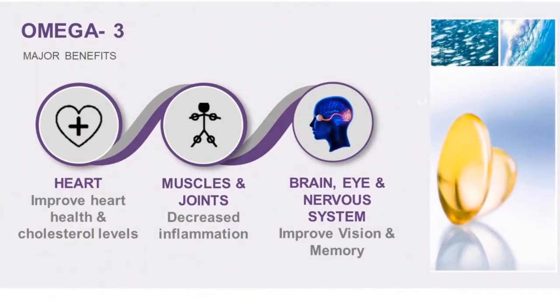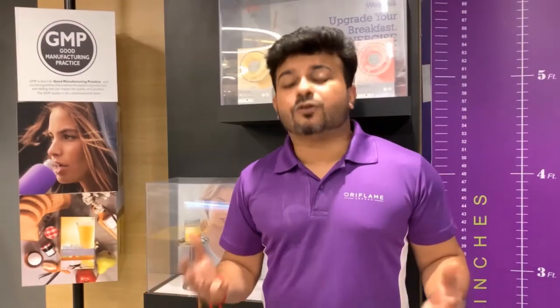This product provides three major benefits. Number one, it is very good for your heart health. Number two, it is very good for decreasing inflammation in your joints and bones. Number three, it is very good for maintaining your nervous system, helping increase memory, and helping improve your eyesight and vision.